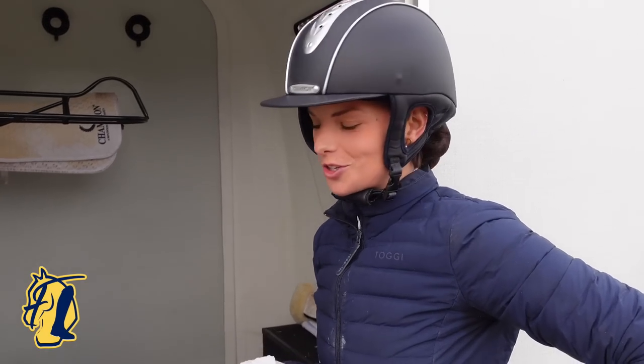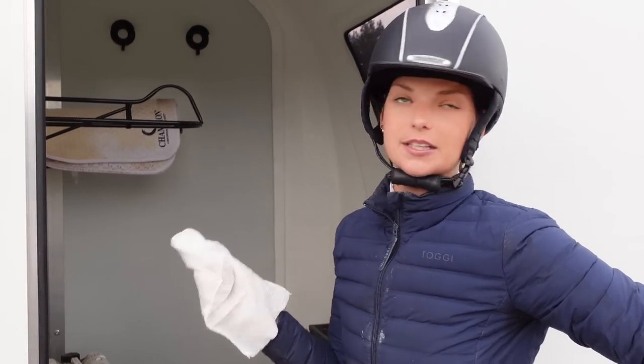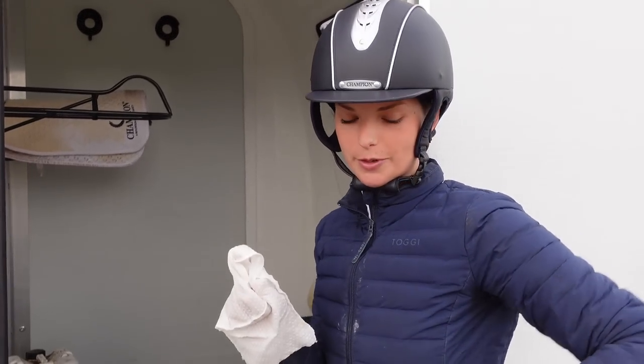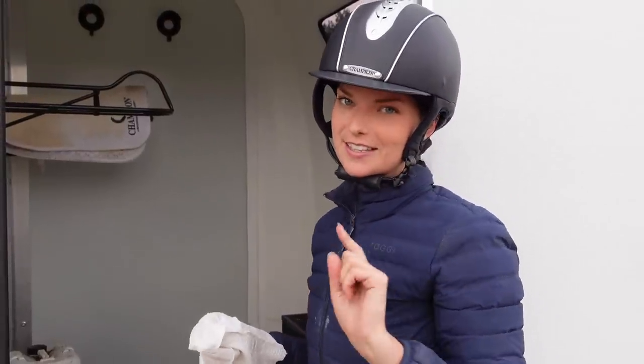Hello everyone, welcome to another vlog this week. I'm taking Ember showjumping down the road. It's evening showjumping so my class is quite soon actually. I'm taking him in the 70cm and the 80cm.